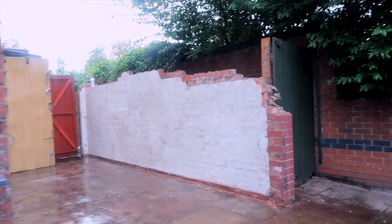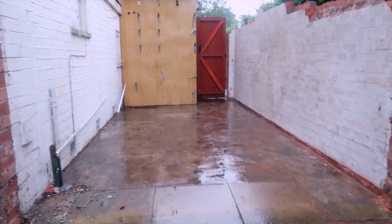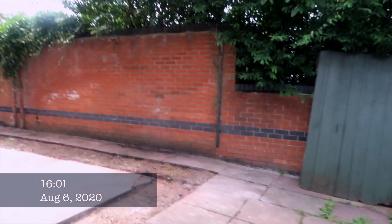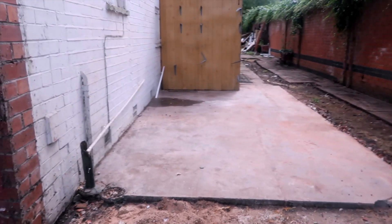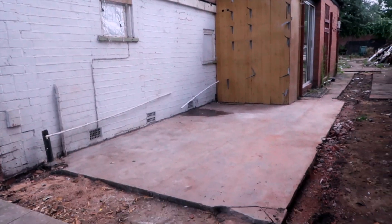I'm going to have to speed this up because it's raining, but as you can see they've knocked down the roof and cleared everything else. They're quite neat guys as well, which is good. It's now day two — they have knocked down the garage completely and we can actually see the full space right to the back.